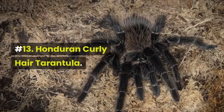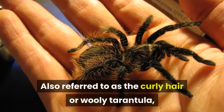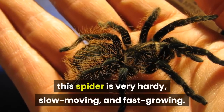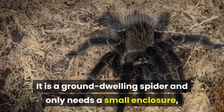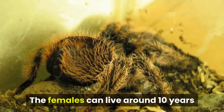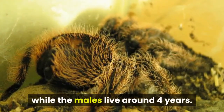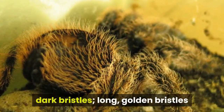Number 13: Honduran Curly Hair Tarantula. Also referred to as the curly hair or woolly tarantula, this spider is very hardy, slow-moving, and fast-growing. It is a ground-dwelling spider and only needs a small enclosure, such as a 5 to 10-gallon aquarium. The females can live around 10 years while the males live around 4 years. Physical characteristics: round body, short dark bristles, long golden bristles.